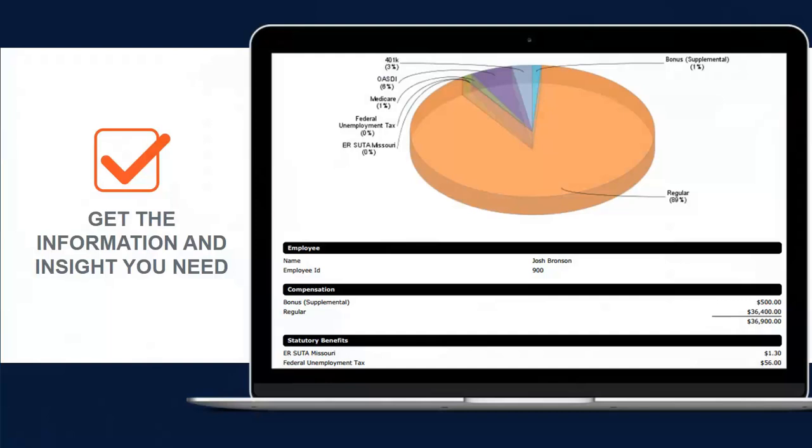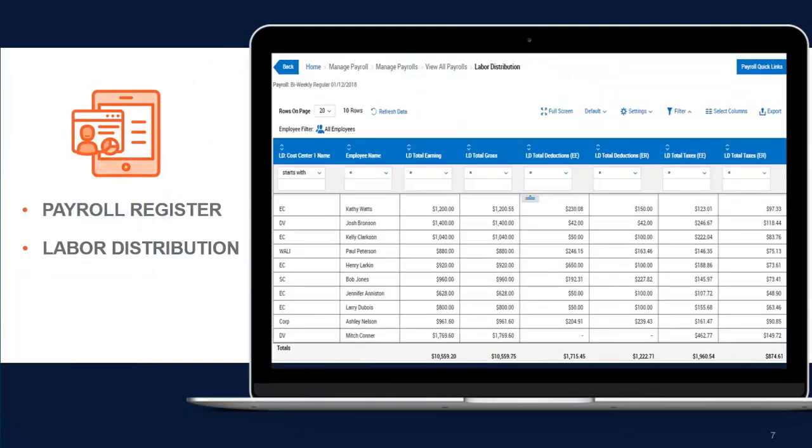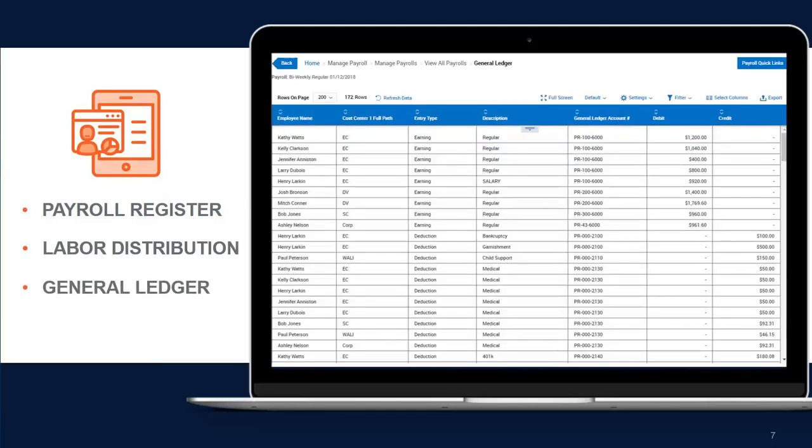With our solution, you are able to get the information and insight you need when and how you need it. Run as many reports as needed – payroll register, labor distribution, general ledger, and more – before submitting and finalizing payroll to help ensure accurate results.